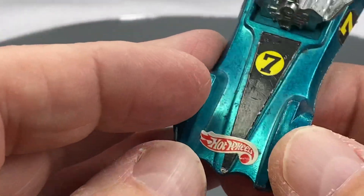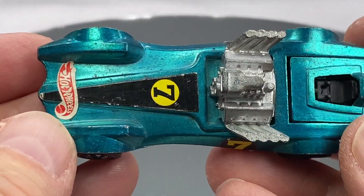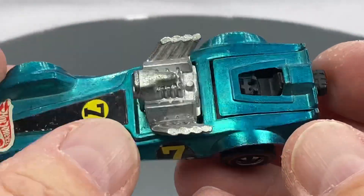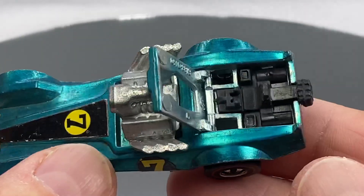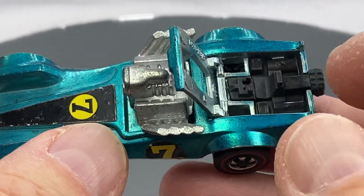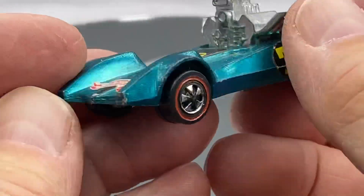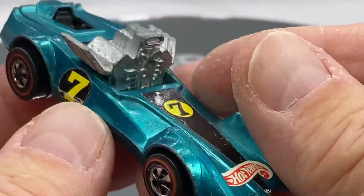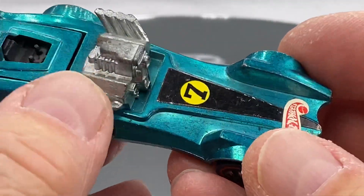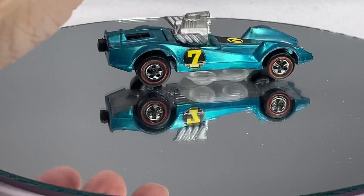Cast of characters — castings of characters — like the Stripteaser with a kid-applied sticker. Got the parachute still intact. This is tough to find with the parachute still intact — the plastic piece. You can get them reproduction, but tough to find them in their original state. Nice little Stripteaser. Of course, the engine was double-use. It was used on the Roger Dodger. You probably know that already.